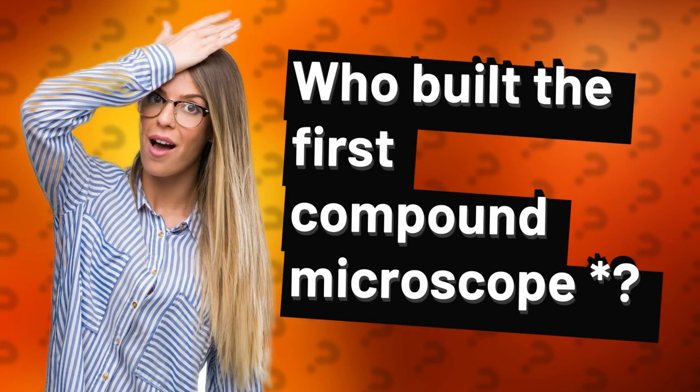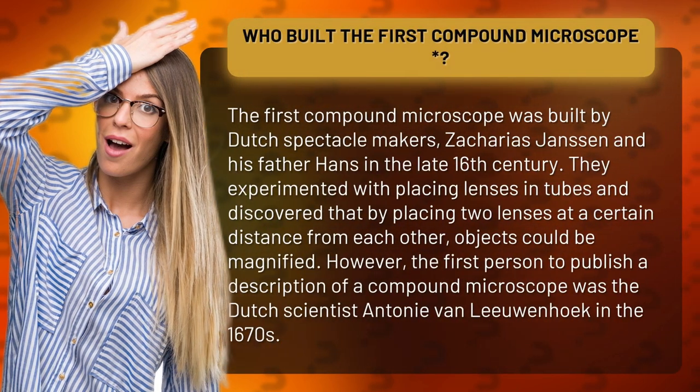Who built the first compound microscope? The first compound microscope was built by Dutch spectacle makers Zacharias Janssen and his father Hans in the late 16th century. They experimented with placing lenses in tubes and discovered that by placing two lenses at a certain distance from each other, objects could be magnified.